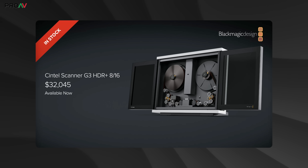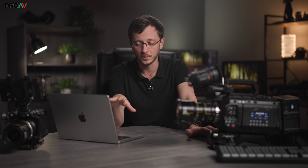Then to finish, they showed the new Cintel Scanner G3 HDR Plus 8x16, which is designed to scan 8mm film. So that was 28 new announcements from Blackmagic in one of their most packed release streams yet.